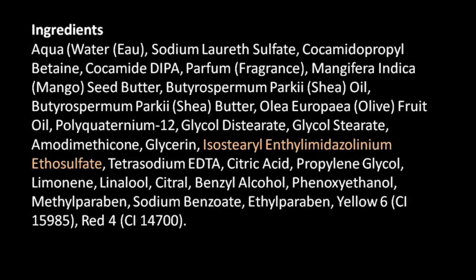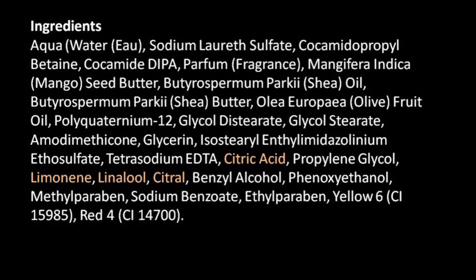Isostearyl ethylimidonium ethyl sulfate — it is a blend used by this brand, some type of fatty alcohol used as an antistatic surfactant. Next are the acid ingredients. I would not buy a shampoo that did not have some type of acid ingredient — either sodium citrate or citric acid, or some type of shampoo pH balancer. These interact with the hair's slightly negative charge to help the cuticle, the outer layer of your hair, maintain a smooth, flat surface.